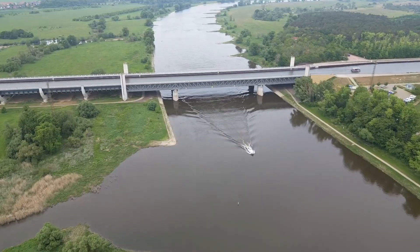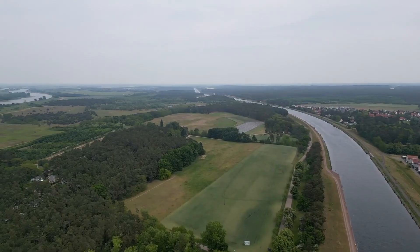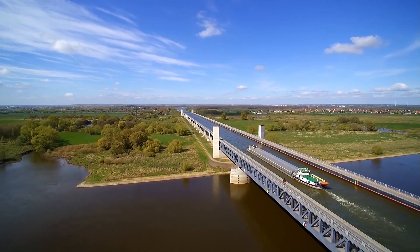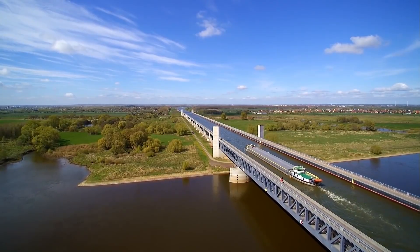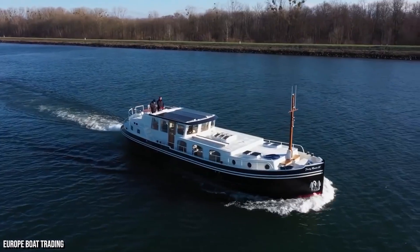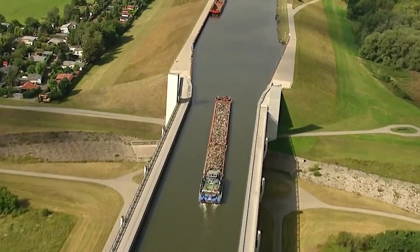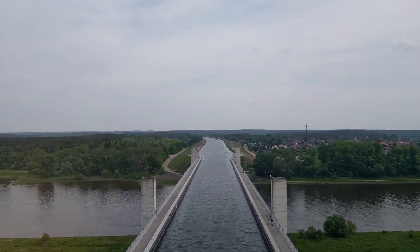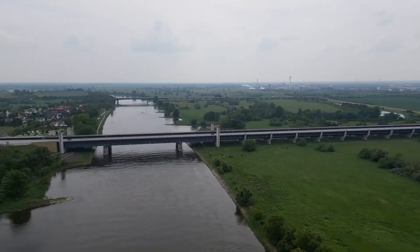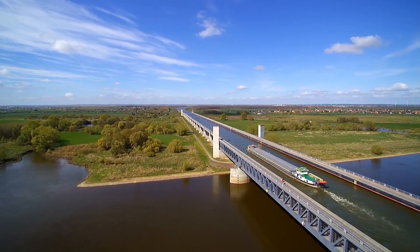After six long years of non-stop construction, the bridge was ready. But before anything could open, it needed a test: a full-size cargo ship loaded with 1,350 tons of goods making the first official crossing. No margin for error — the canal had to handle the weight, the current, the motion. And it did. Smooth sailing from one end to the other. No cracks, no shifts, no surprises. Just a perfect pass over 34 meters of open space, with the river flowing quietly below. On October 10th, 2003, the Magdeburg Canal Bridge officially opened — after nearly a century of planning, setbacks, and delayed dreams, Germany now had a direct, unbroken water route connecting east and west.